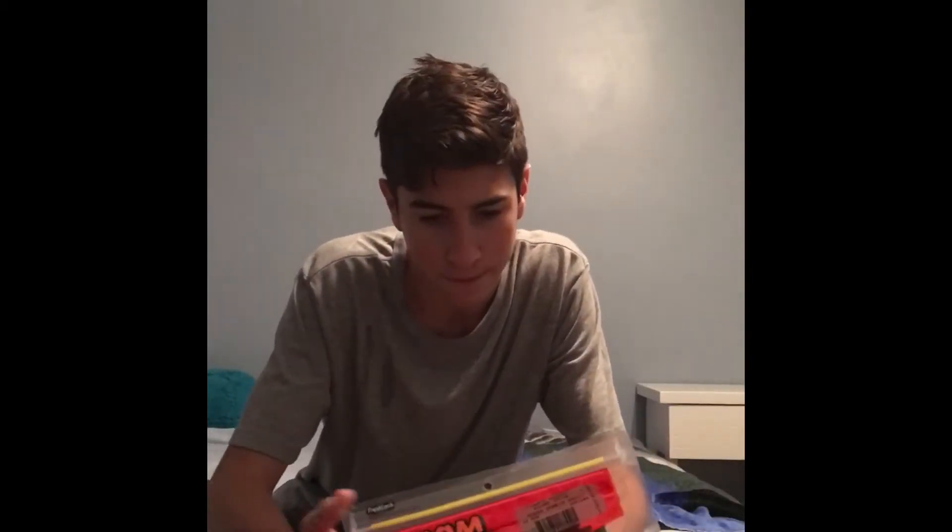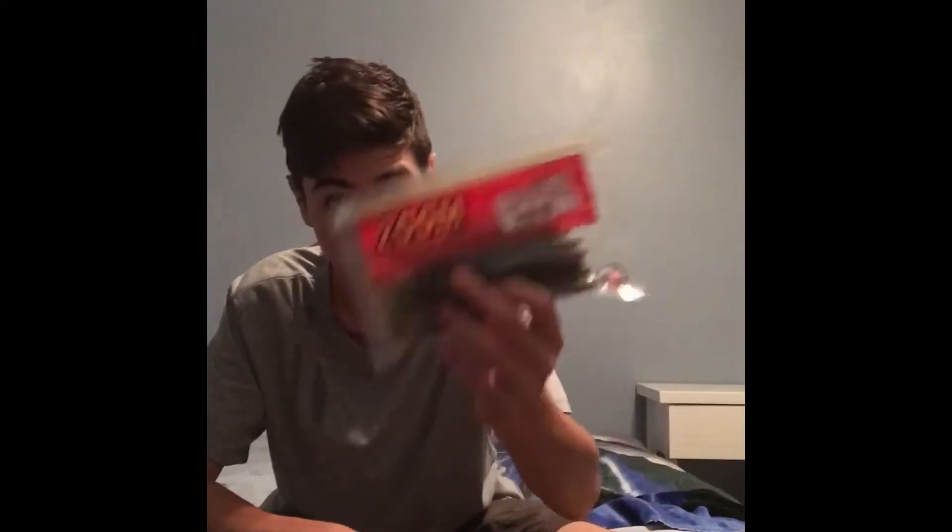I got a deep diver crankbait, a square bill, this missile jig — I'll probably throw some swimbaits on that. These fluke sticks and the green pumpkins — I'll definitely finesse with these. I catch a lot of bass with these stick baits.